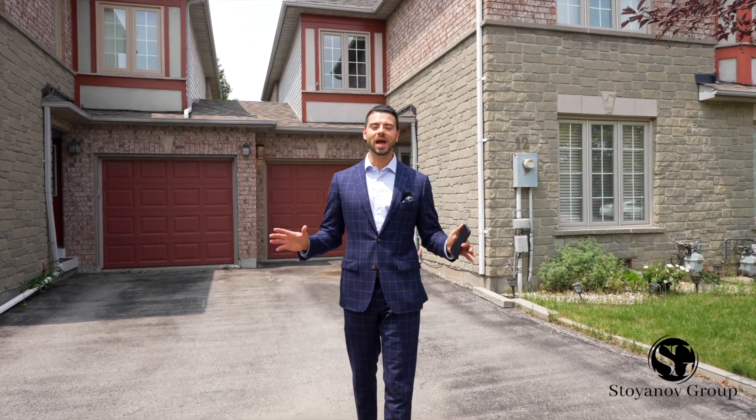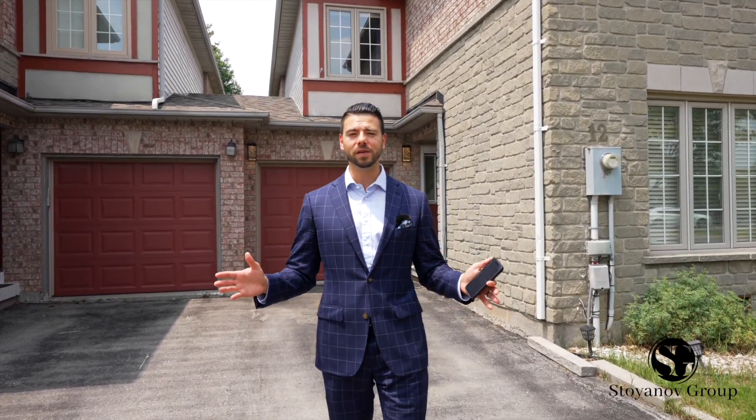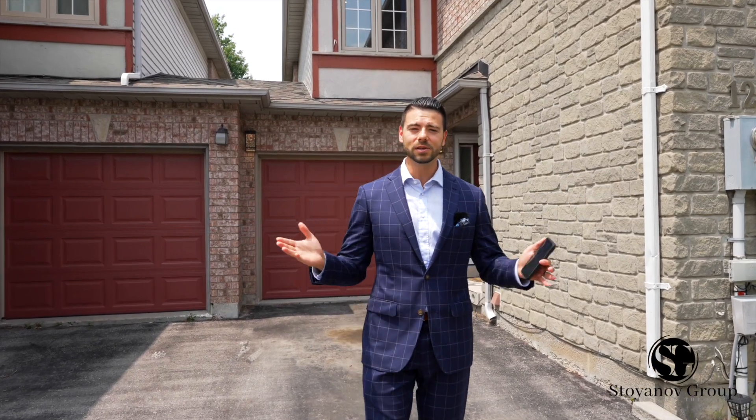This home has absolutely everything you've been looking for and is situated in the heart of Woodbridge, literally steps to all of your conveniences. I can't wait for you to take a look at this home and realize very quickly that this is the one. So why don't you go ahead and take a tour and I'll see you in a few.